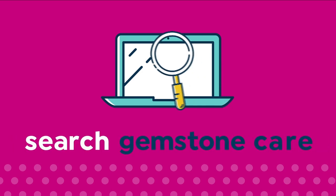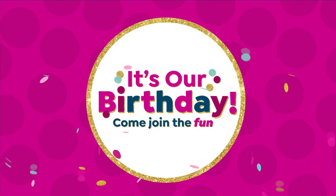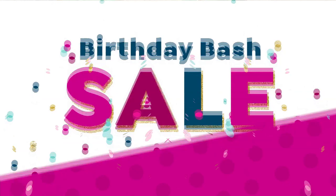Welcome to our gemstone enhancement segment — join us for the fun during our 44th birthday month. We are having so much fun behind the scenes during our birthday bash. I did a quick change but I'm still in one piece, thanks to my crew.